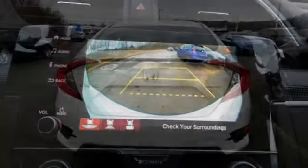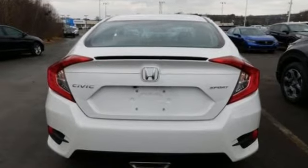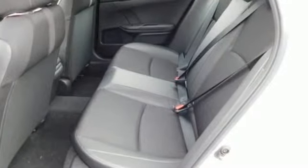Streaming audio, doors and push-button start proximity key, air conditioning, smartphone wireless charging, manual tilting steering column.